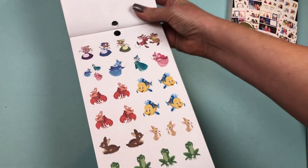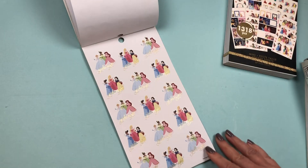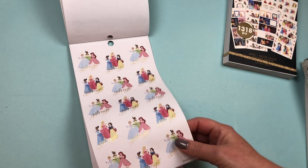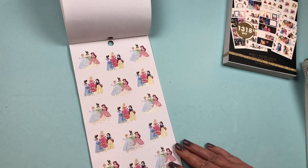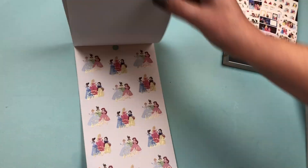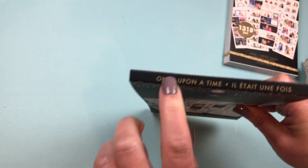All of our favorite supporting characters from our favorite stories. Then we have the princesses in groups with 'Girls' Night' in gold foil, and stickers that say 'Friends Who Brunch.' Just different groupings of the princesses. That is the smaller book called Once Upon a Time.